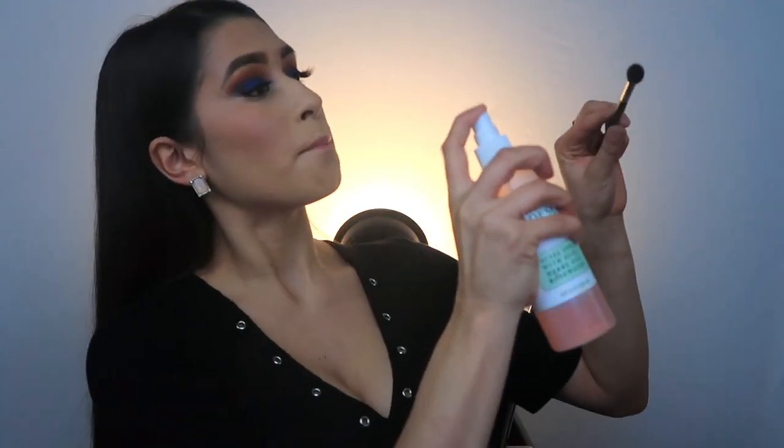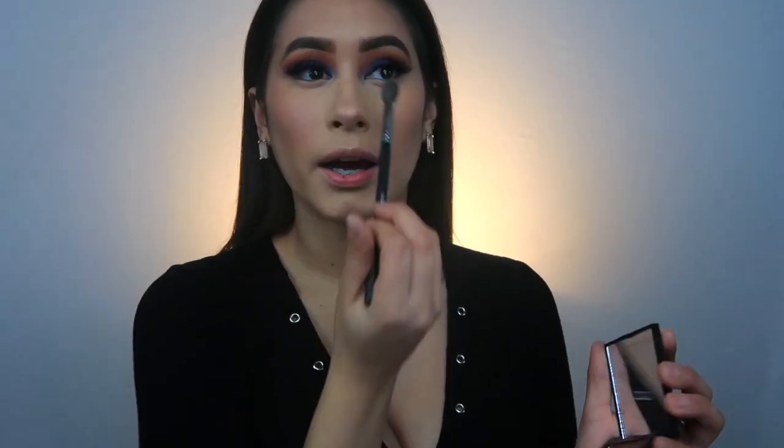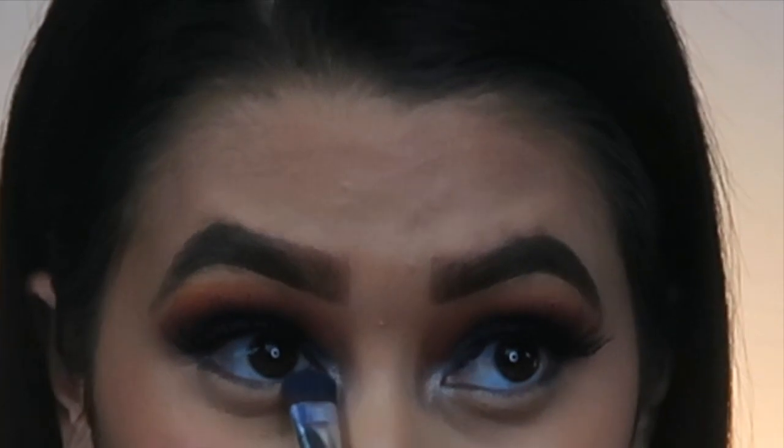For highlight, I'm going to use the Morphe highlight I picked up. I'm spraying some Mario Badescu first and going right into it. It's amazing — I never usually wear highlight on my cheeks because it can look intense, but wow. I'm now grabbing the same flat brush I used for my eyelid and packing the blue shade on my under eye to get a popped look.